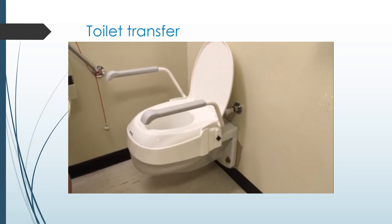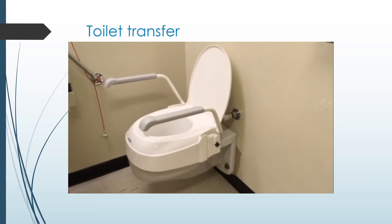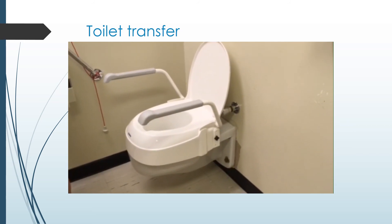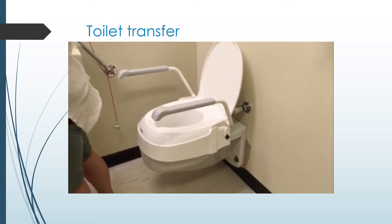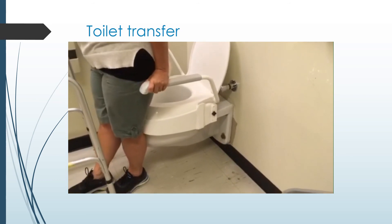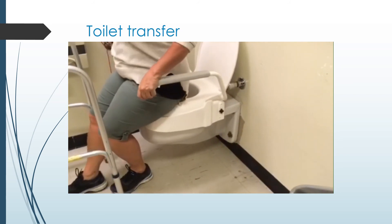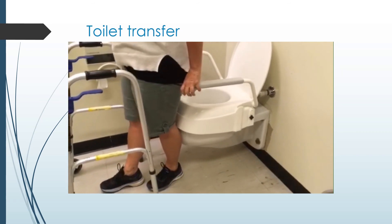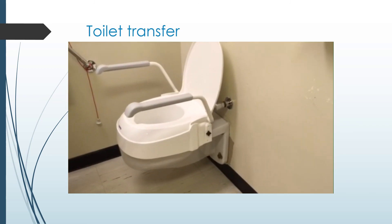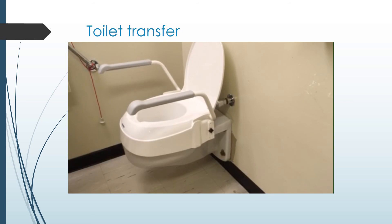A raised toilet seat can bring the toilet higher and make it easier to get on and off. It's important to support your arms when getting on and off the toilet. Some raised toilet seats have built-in armrests. If you are not using armrests, a bathroom countertop should be close enough that you can push up from it to stand. To sit, back up to the toilet until you feel it against your legs, extend your surgical leg, reach back for the armrests, and slowly lower yourself onto the seat. To get up, slide forward, extend your surgical leg, and stand up using your arms for support. Make sure you press up on both armrests so the device remains steady. Never use a towel rack or toilet paper holder to pull yourself up — these could easily come away from the wall and cause you to fall. If you need extra support in the bathroom, consider installing grab bars.